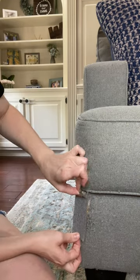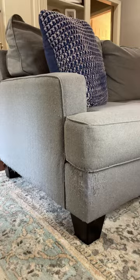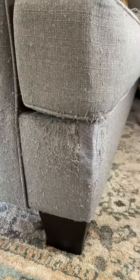I am no expert and this is not the best job in the world. If you're in an urgent situation like me, it works. Before, after. I'm happy with my quick, easy, cheap fix.